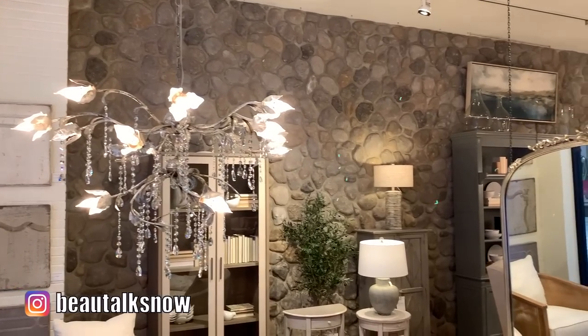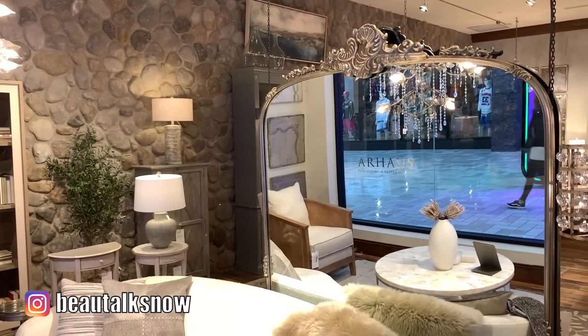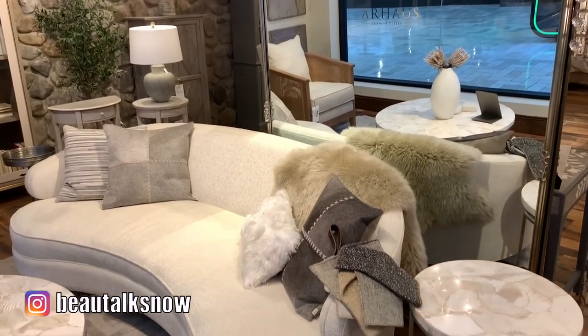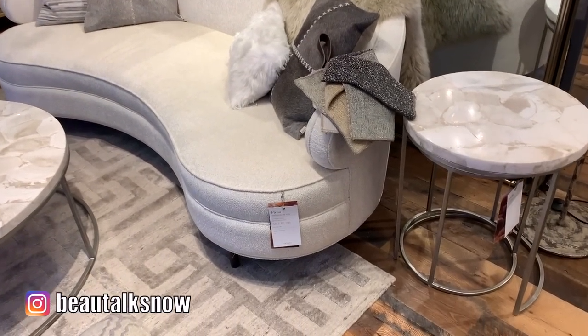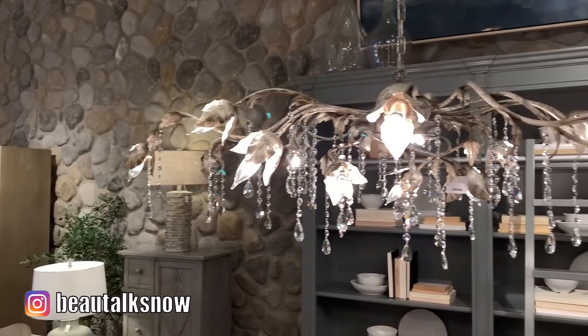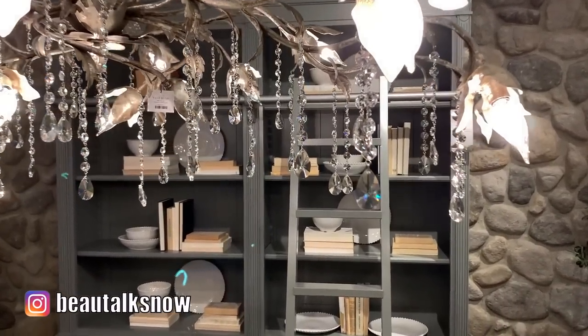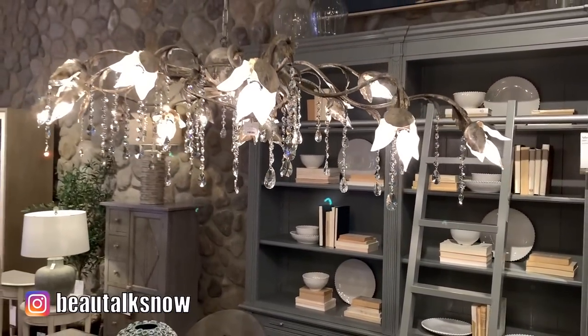The Amelie Grand Mirror will give any space a luxe refresh with its ornate filigree detailing. Its arched, metallic frame is artfully decorated with floral and vine accents for a bold, vintage, French-inspired aesthetic. Similarly, this Faticcio chandelier is hand-molded by Italian artisans in an elegantly accentuated floral vine motif.